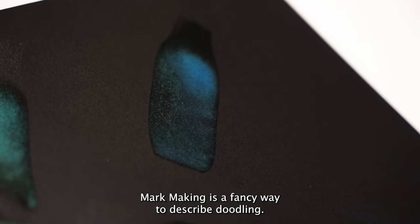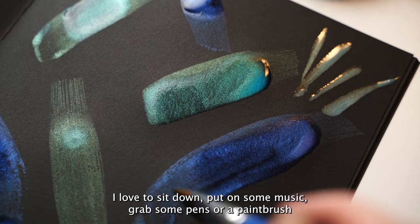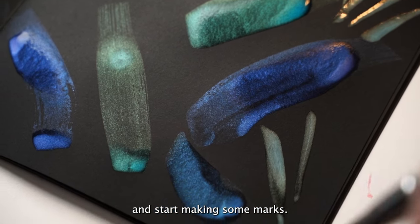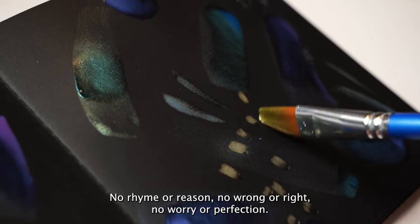Mark making is a fancy way to describe doodling. I love to sit down, put on some music, grab some pens or a paintbrush and start making some marks. No rhyme or reason, no wrong or right, no worry or perfection.